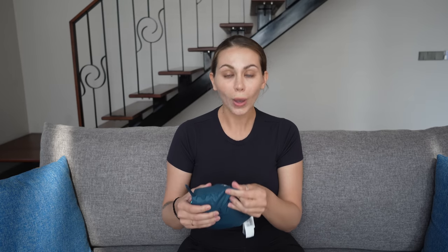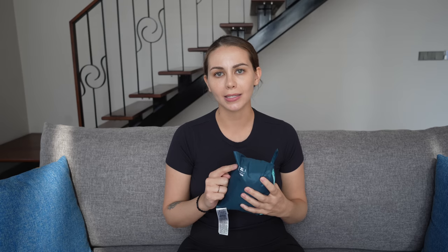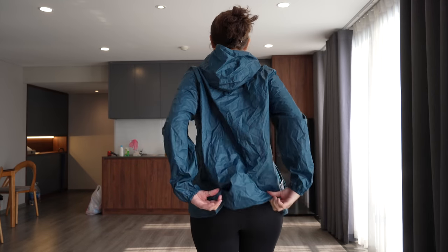I've used it a handful of times. It's from Quechua — I haven't really seen this company in the United States, but I've seen it in a lot of places here in Asia and also in Greece where we picked it up. This one is very nice because it's packable, and I got it extra large so it even covers my backpack when I wear it.